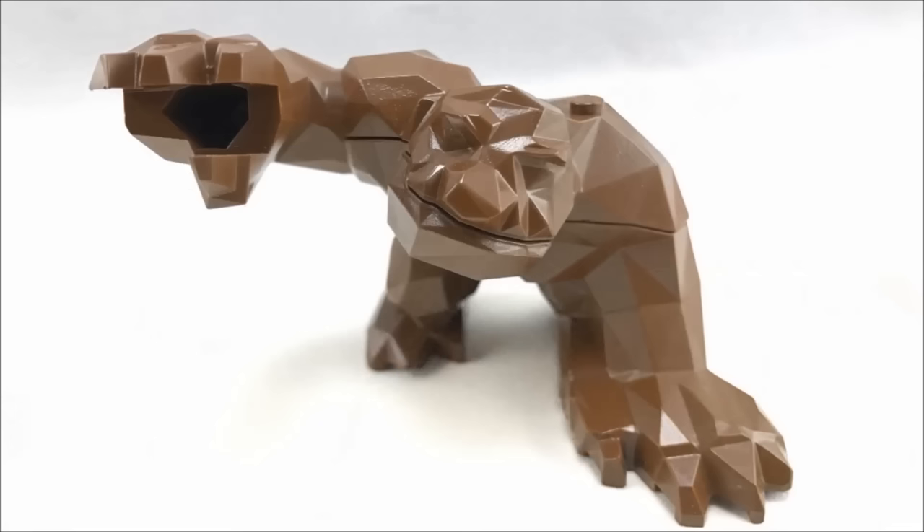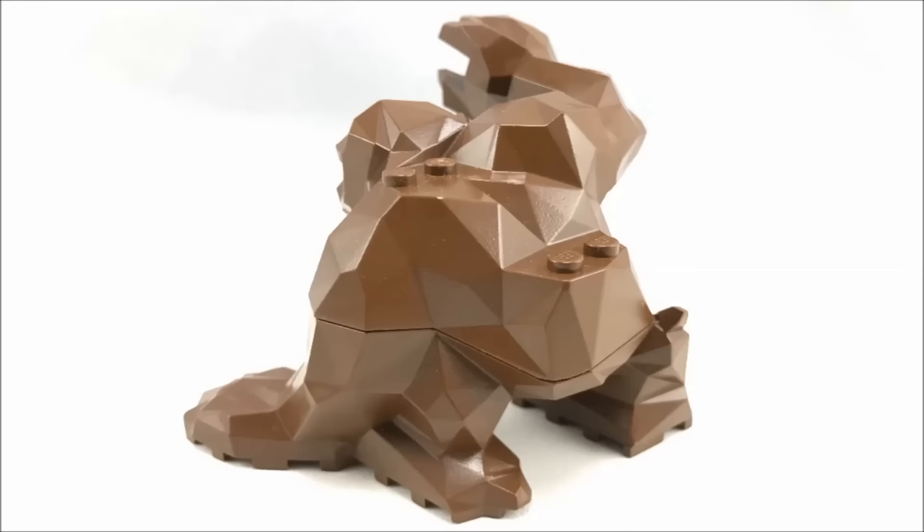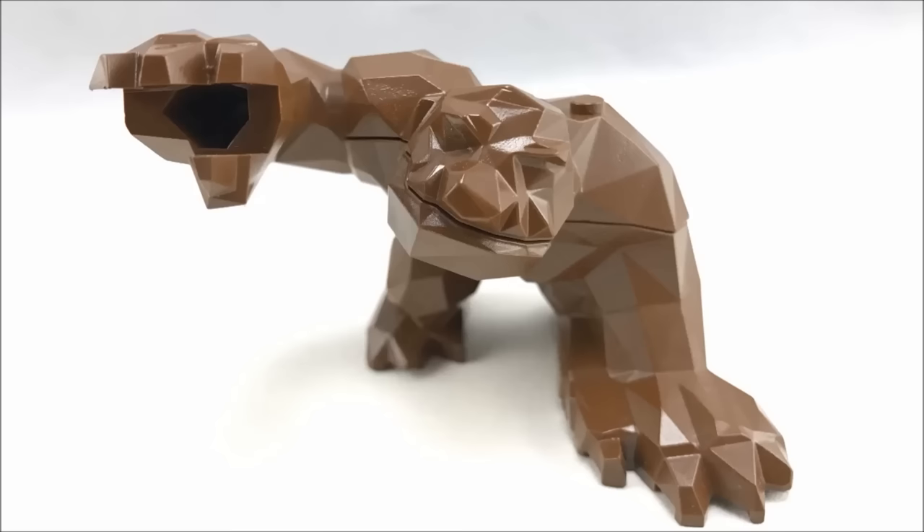Starting off my list is the first big fig ever released, the Rock Raiders monster who appeared in a few sets in 1999. It is definitely the hardest to use of the bunch. His leg positioning takes up a bunch of studs, the figure is just one piece, and there's no printing on it whatsoever. But this minifigure paved the way for every other on this list, and for that I have a soft spot for it, as ugly as it is.